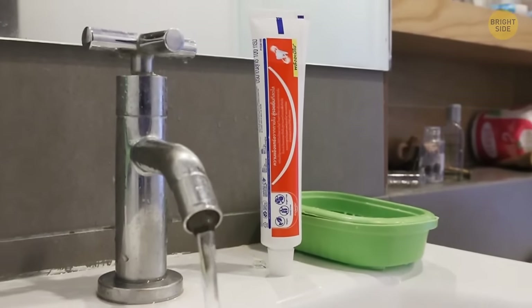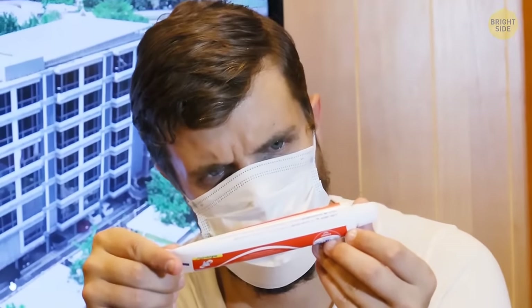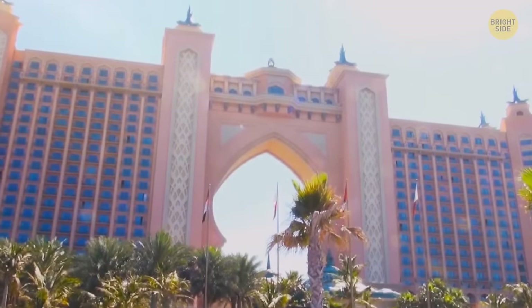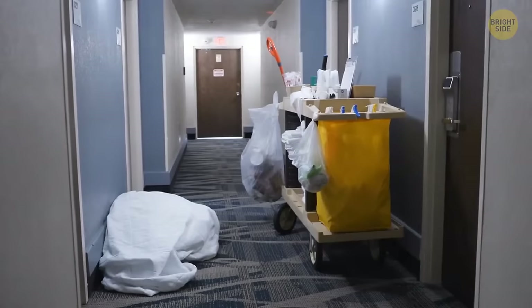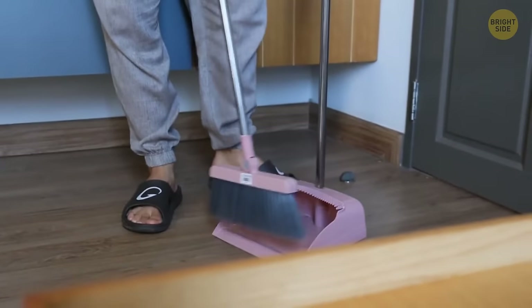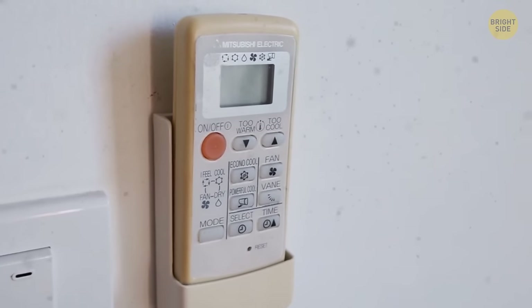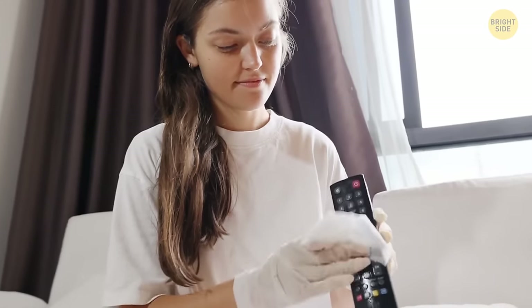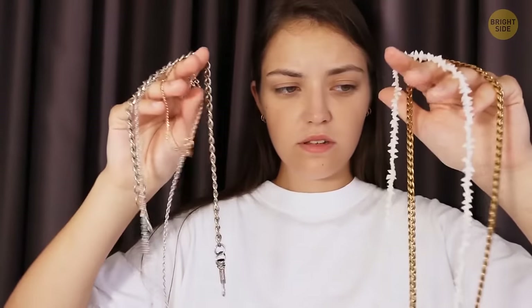Toothpaste is one item you probably won't find in the hotel room's bathroom. For budget hotels, it's often too expensive to order as it's classified as a medical supply. For luxury hotels, it's the opposite — they often can't find a toothpaste manufacturer fancy enough to be present in their rooms. While the staff clean hotel rooms frequently, disinfecting smaller items is not on the top of their priority list. Remote controls and phones are some of the dirtiest things in a hotel room, so bring some disinfectant wipes to clean them before use.